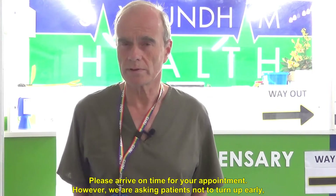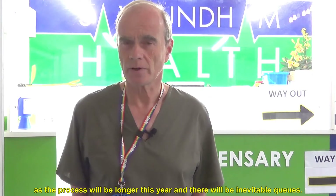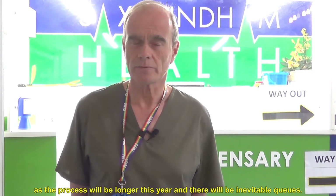Please arrive on time for your appointment. However, we are asking patients not to turn up early, as the process will be longer this year and there will be inevitable queues.